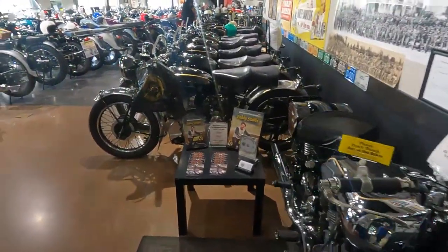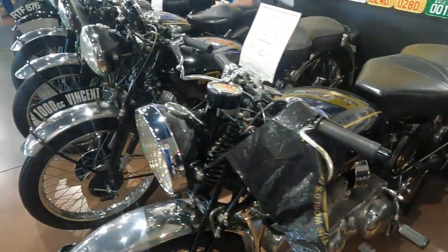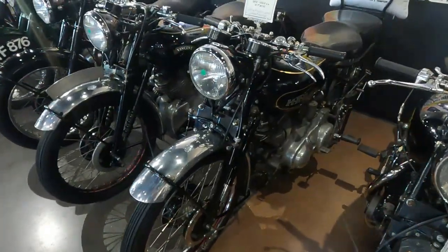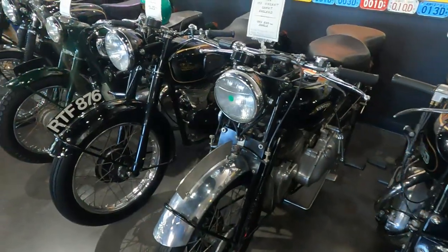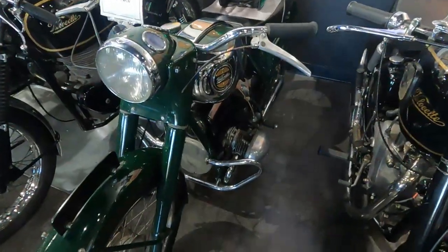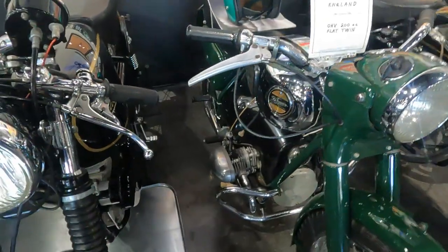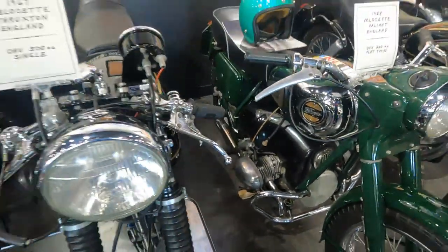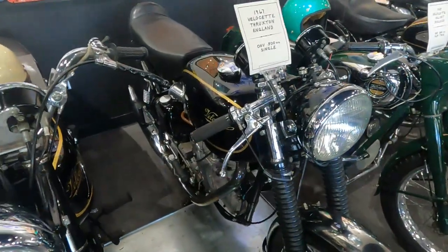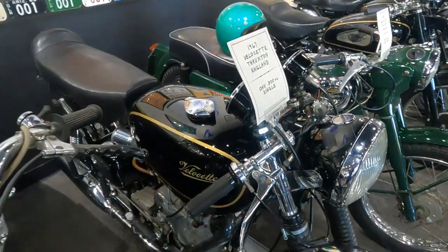This is the Antique Motorcycle Museum here at Buddy Stubbs Harley-Davidson, and this thing is really something. You've got Vincents and Villachettes. Look at this one — it looks like a BMW. It's a Villachette, a tiny mini BMW, 200cc. Now if you were a Rocker, a cafe racer in England back in the '60s, this is what you'd probably be riding — something like this on the Thrux.